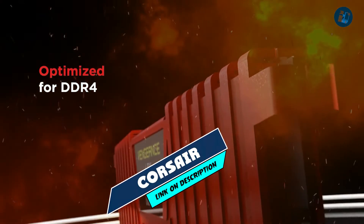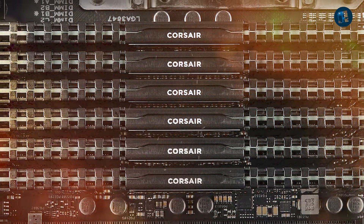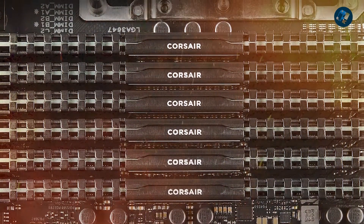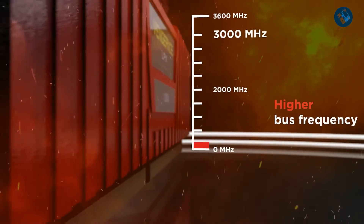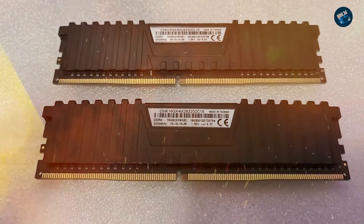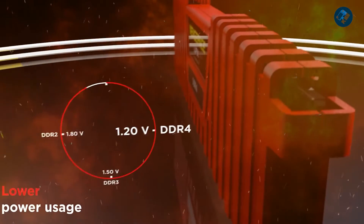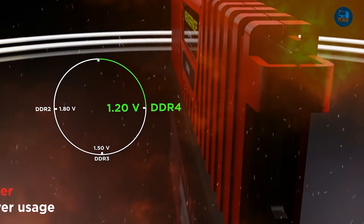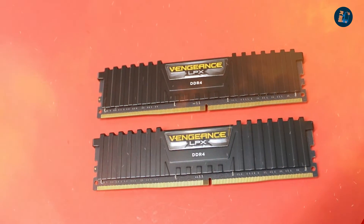The number 3 position is held by Corsair Vengeance LPX 16GB. The Corsair Vengeance LPX 16GB is a high-performance DDR4 memory module designed for gamers and enthusiasts who demand fast and reliable memory. It features a low-profile heat spreader designed to fit under most CPU coolers, making it an ideal choice for small form factor builds. The module boasts a base clock speed of 3200MHz and low CAS latency of 16, providing excellent performance for demanding applications such as gaming, content creation, and video editing.